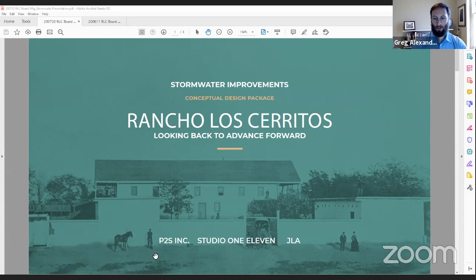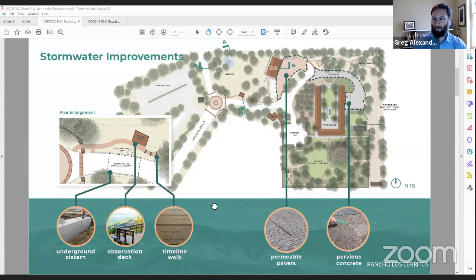We've got a great team working on this. Studio 111 was instrumental in helping pursue the grant from the Port of Long Beach and came up with a conceptual design — they're the architect on this project. JLA will be designing the civil engineering components of the project. This slide provides a brief overview of what we're talking about, and I'll walk through the elements here before discussing them in more detail in the following slides.